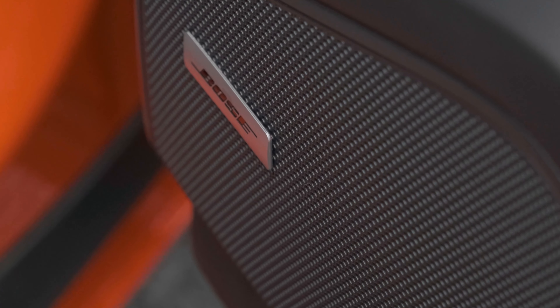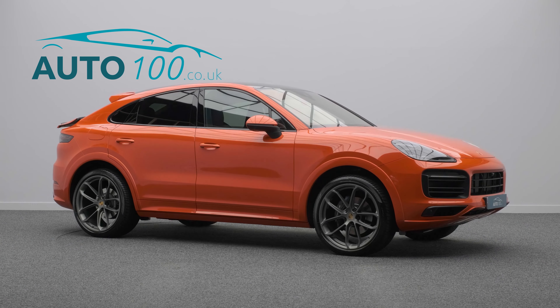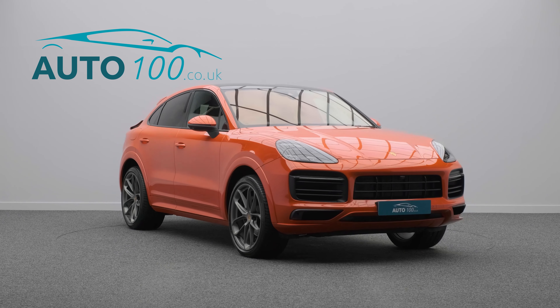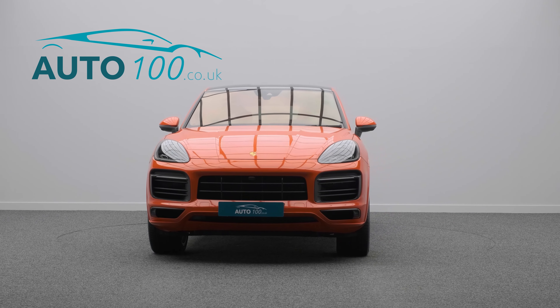Further features include a heated windscreen, heated sport steering wheel in Alcantara, satellite navigation, electric adjustable seats with heating function, and park assist front and rear with 360-degree view camera, and so much more.